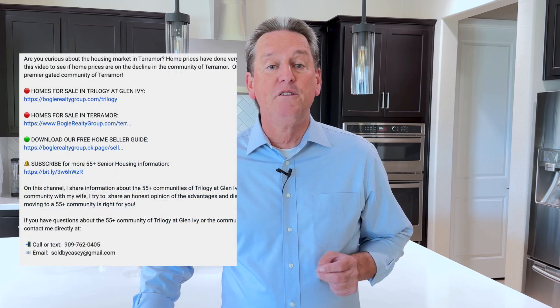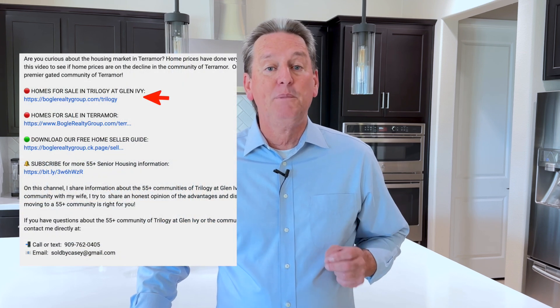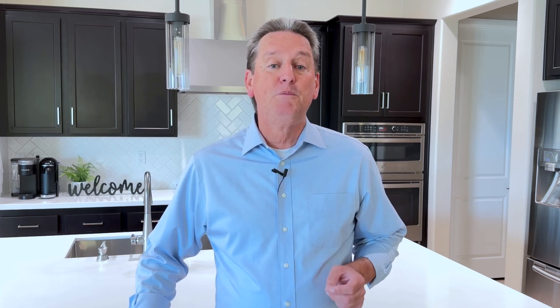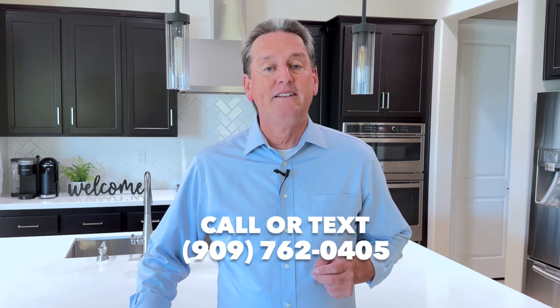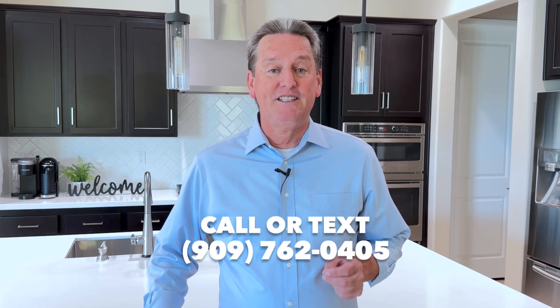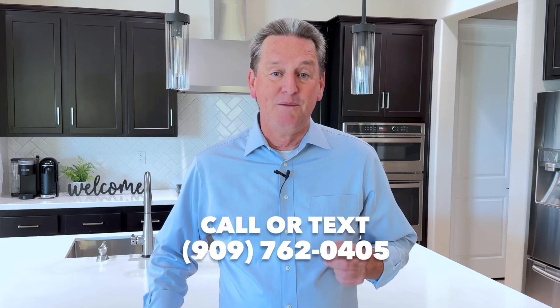So if you'd like more information about any of these three homes, I have a link in the description down below. This link will show you all of the photos and details for these homes, plus it'll show you all of the homes currently for sale in the community of Trilogy. If you have any questions about any of these homes, just let me know — I'll put my cell phone number up on the screen and all of my contact information is in the description down below. And if you happen to know anyone considering making the move to Trilogy, I'd love if you'd share this video with them too.